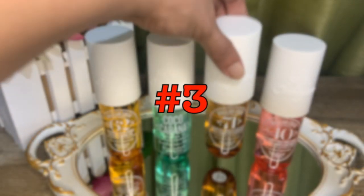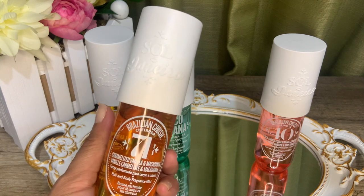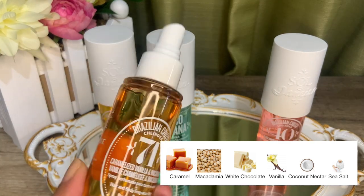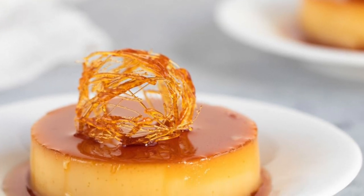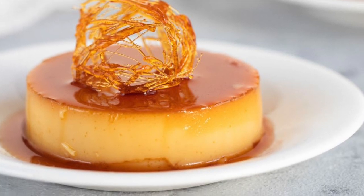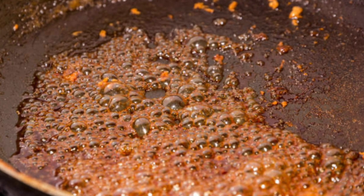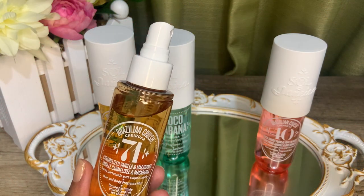At the number three spot is Cheirosa 71 — the sweetest and most decadent-smelling of them all. It has notes of caramelized vanilla, sea salt, toasted macadamia, white chocolate, tonka, and coconut blossom. On initial spray I was immediately reminded of leche flan — our local version of crème caramel custard, made of eggs, sugar, and milk, topped with burnt vanilla caramel syrup. That burnt sugar smell is what welcomes you, and this smells like Christmas more than a summer holiday.